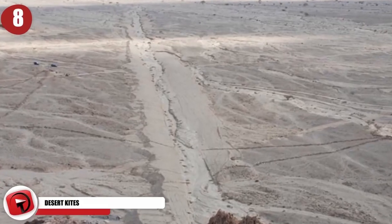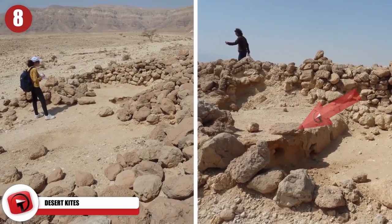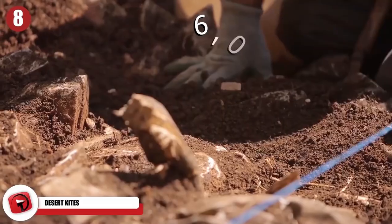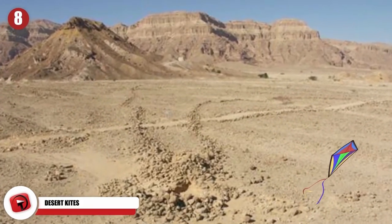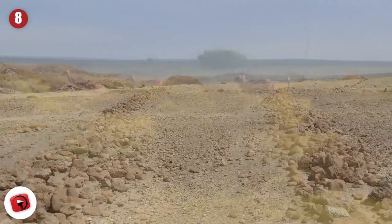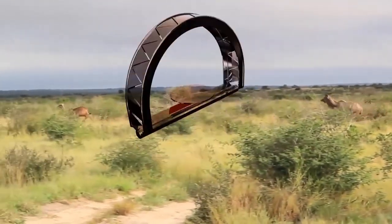Desert kites are not what they sound like. These are actually ancient stone structures from about 6,000 years ago found in the Middle East. They were named desert kites because they kind of look like kites, but in fact these weird stone formations were used to funnel migrating gazelles into traps where they would then be killed and ultimately butchered.